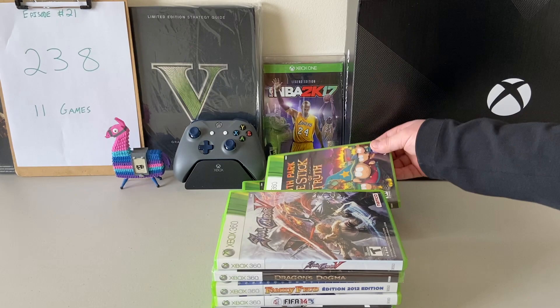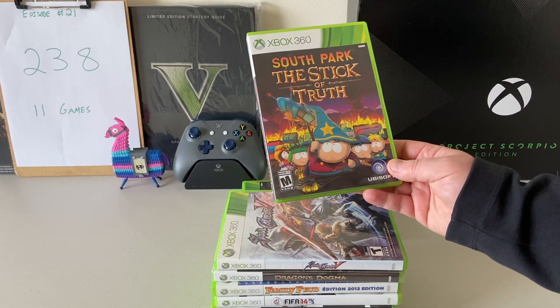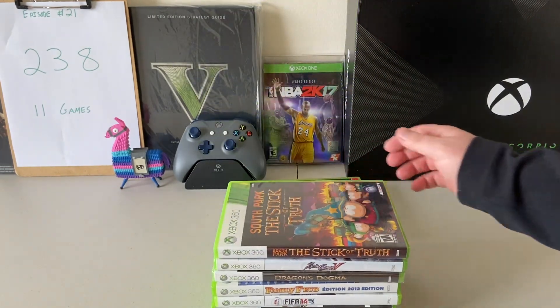This next one is a Ubisoft game — South Park: The Stick of Truth. This is a very popular game. I don't know the copy count but I know it probably sold pretty well and it is a very popular, awesome game. It's a funny show as well.